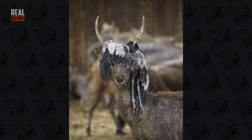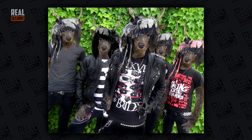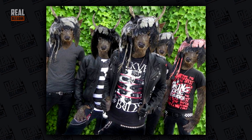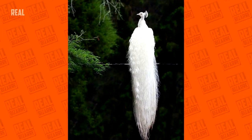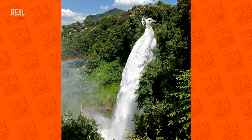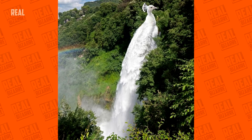A deer with a dead bird on its horns — is this some kind of new mod craze or something? If you think that, you're probably right. What an incredibly beautiful peacock. And with a flick of the wrist, it turns into a magnificent waterfall.